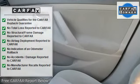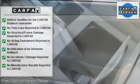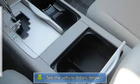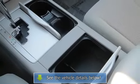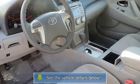Adjustable steering wheel, steering wheel audio controls, power windows, power door locks, remote trunk release, cruise control, keyless entry, engine immobilizer, AC, rear defrost, power outlet.